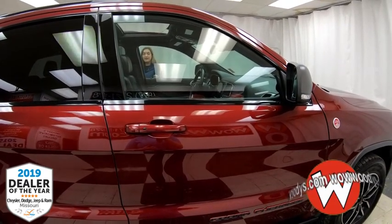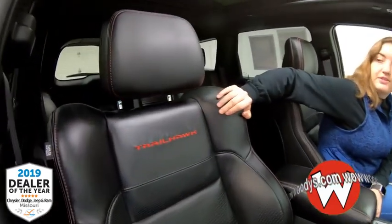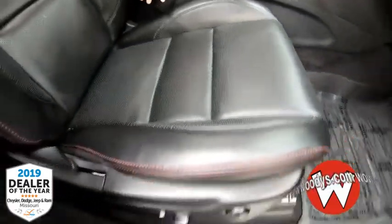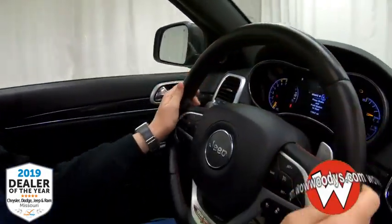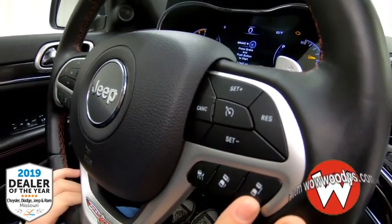You also have keyless entry. Looking at these front seats, we have black leather seats with the Trailhawk embroidered right there and red exposed stitching down the sides. They are heated and cooled seats, both sides are power adjustable, and you have memory settings on the driver's side. Your steering wheel is leather-wrapped and heated, with cluster controls, Bluetooth streaming, cruise controls, and adaptive cruise control.